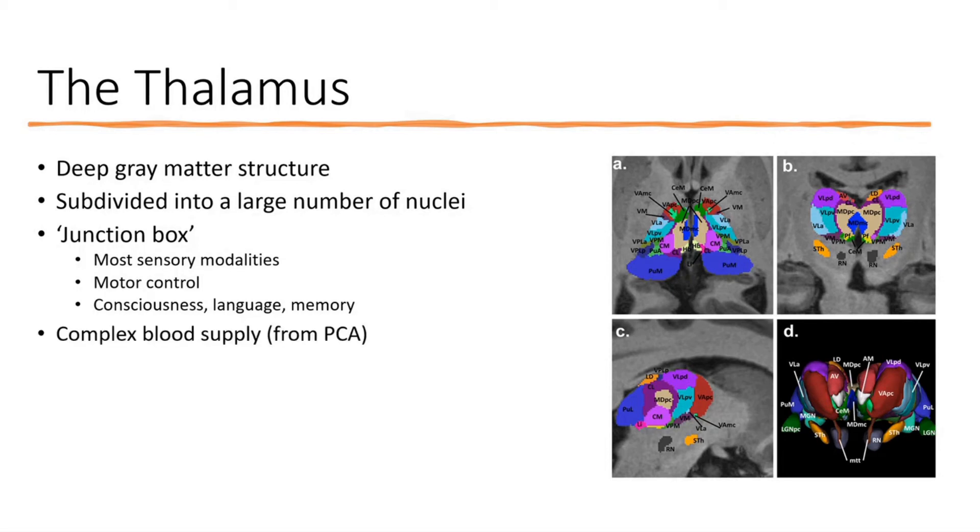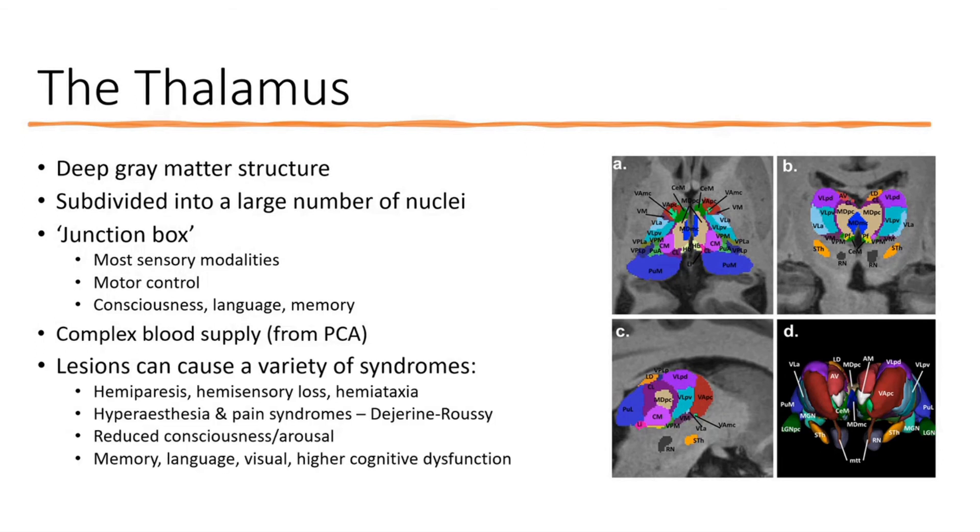It has a complex blood supply, all from the posterior circulation, which is complicated and probably heterogeneous — not the same between individuals. So various syndromes might manifest differently in different people, making it difficult to clearly characterize each one.